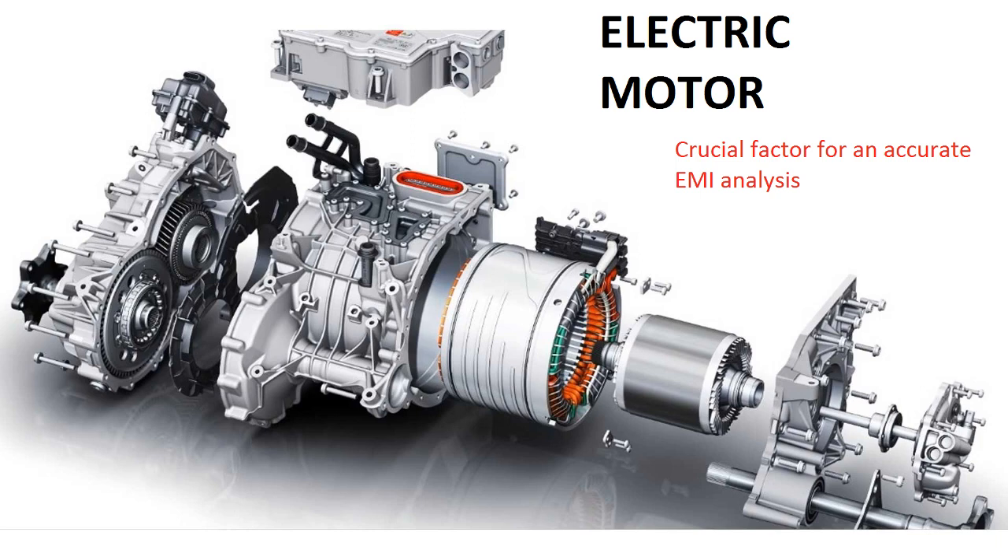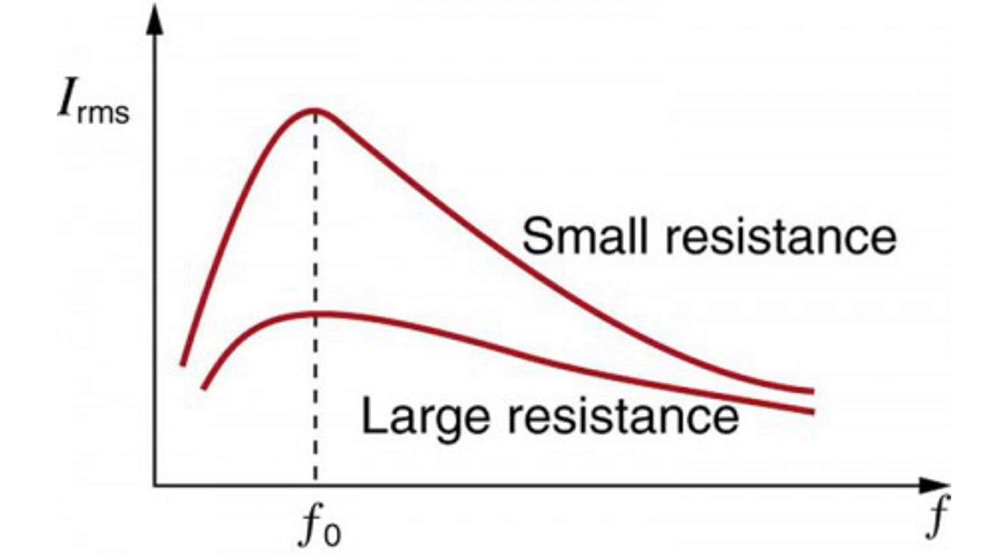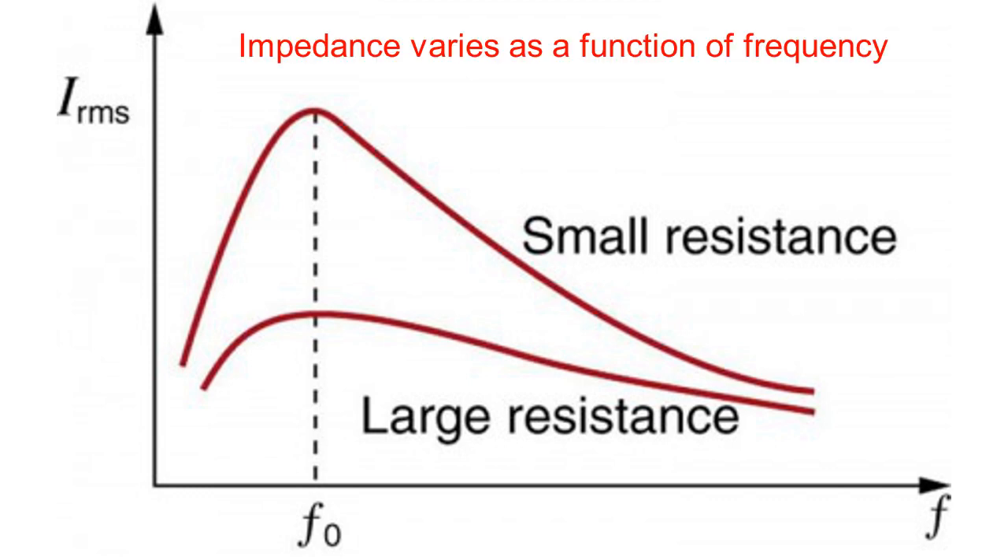Electric Motor: Another crucial factor for an accurate EMI analysis is the representation of the electric motor in the EMI frequency range. The way noise currents flow inside the machine does not necessarily have to be determined. In fact, it is more important to know the impedance of the electric motor as a part of the noise path.